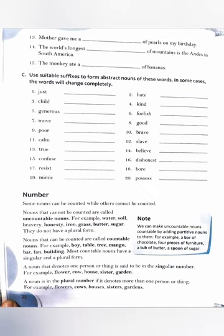Resist → resistance; bore → boredom; mimic → mimicry; possess → possession (P-O-S-S-E-S-S-I-O-N).